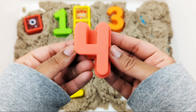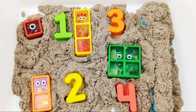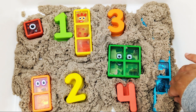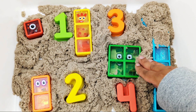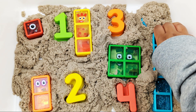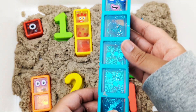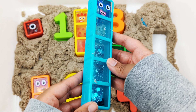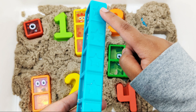Red number four. I wonder what else we'll find. I see something blue. One, two, three, four, five — five stars!